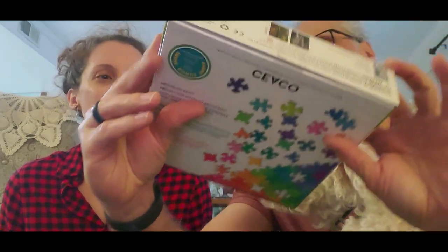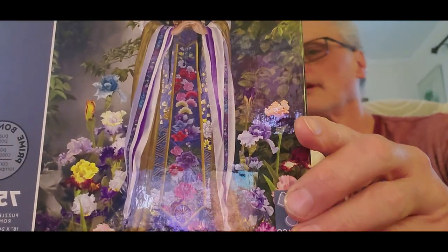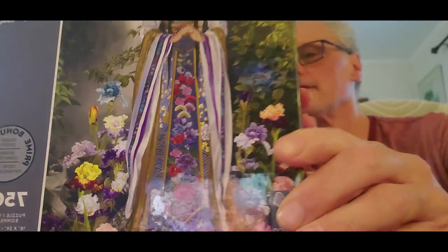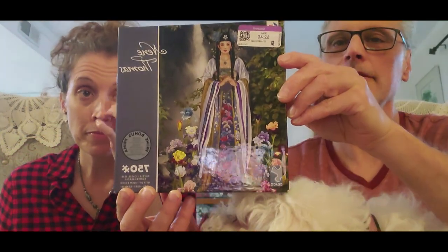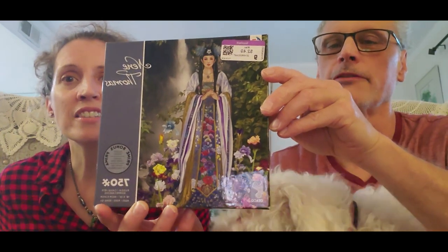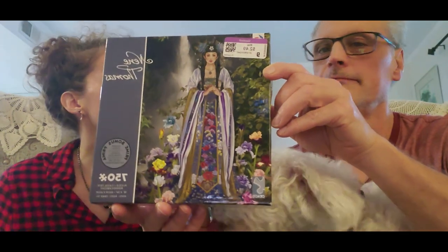And then we have something — Neem Thomas? Yeah, so I saw that, it's a very pretty picture. Oh, look at all those flowers! You think this is going to be hard?